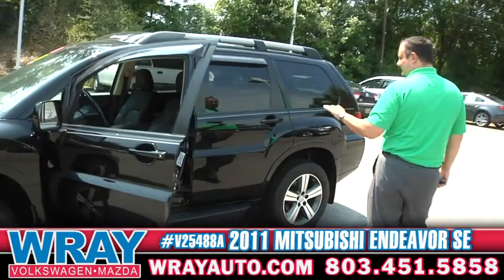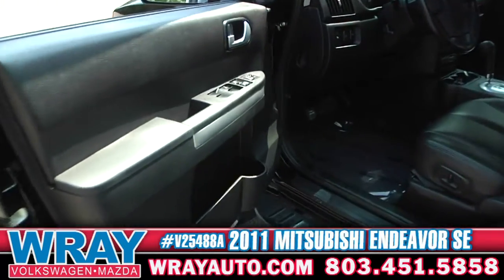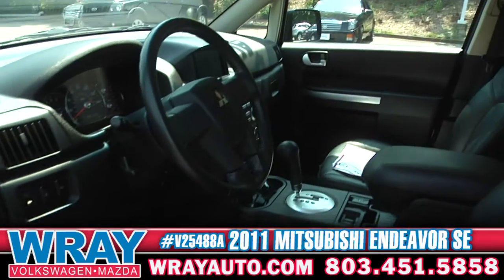On the inside you get the leather seats, the power seats. Like I said, the navigation, the cruise control — you name it, it has it.